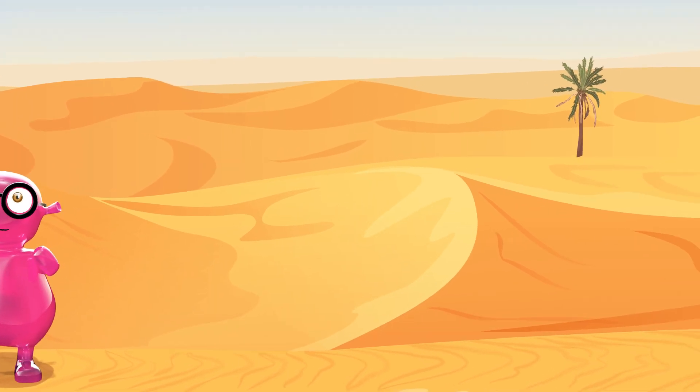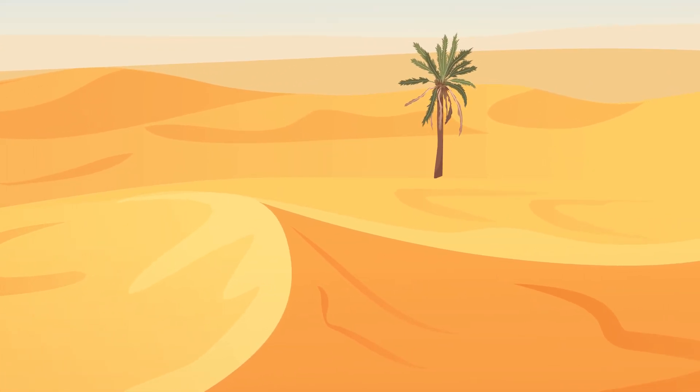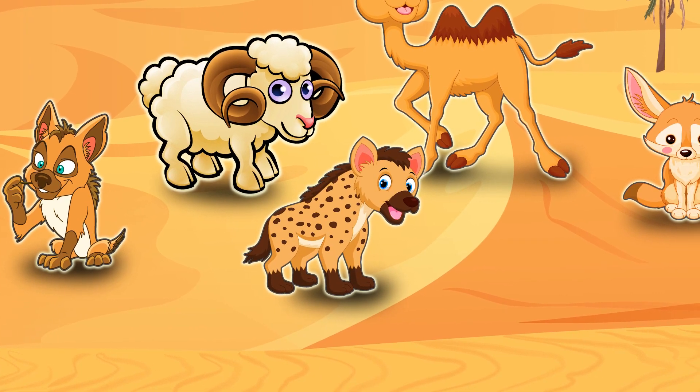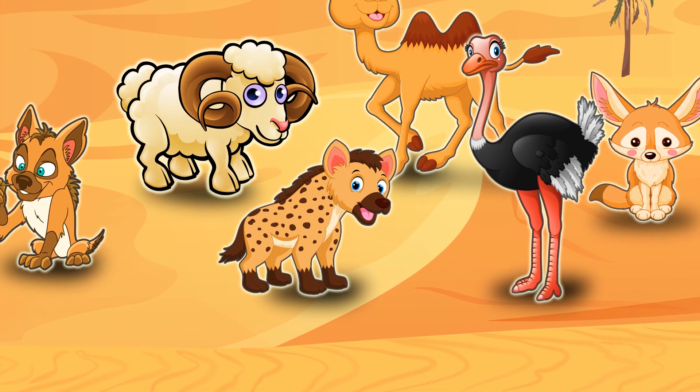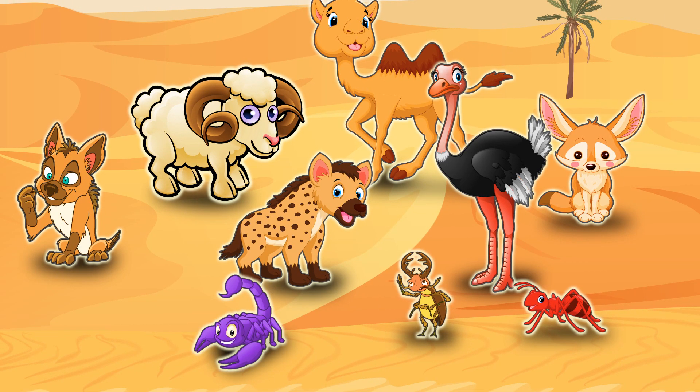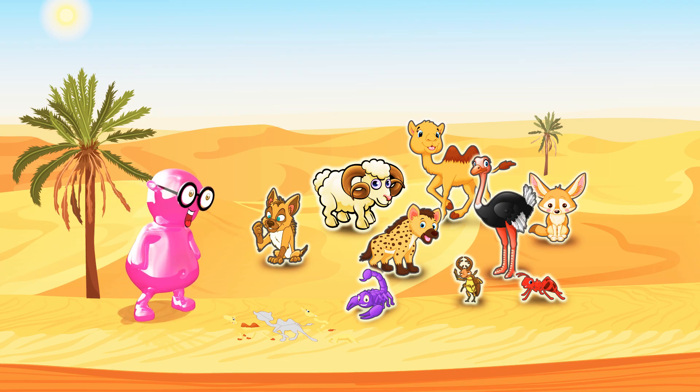Actually, very many animals live here. For example, fennec fox, camel, sheep, jackal, hyena, different birds — for example, ostriches — ants, beetles, and scorpions. Wow! So many of them!